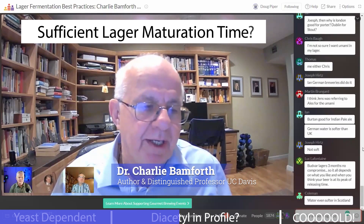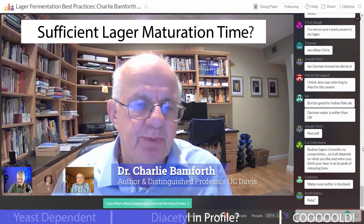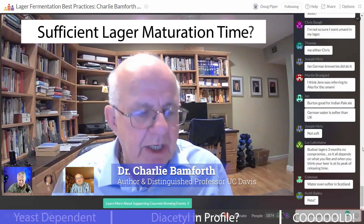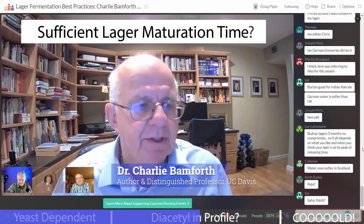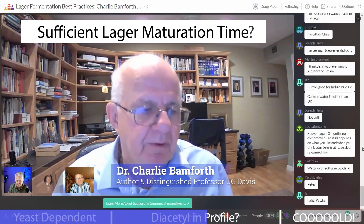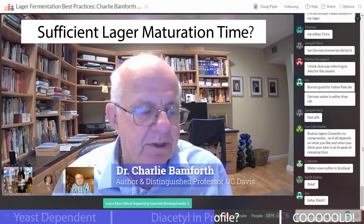The second point is maturation. Back to the Carling Black Label story — our philosophy, as touched upon already, is during fermentation we allowed the temperature to rise midway through to speed up the rate of mopping up the diacetyl. Once the diacetyl and the pentanedione precursors had come down below the target level, we got the yeast off the beer, chilled it down to minus one Celsius for three days, and then packaged it and got it out to the customer.